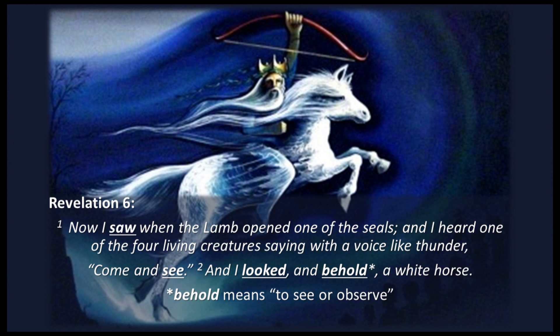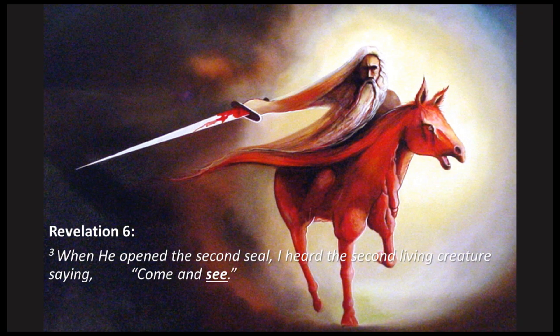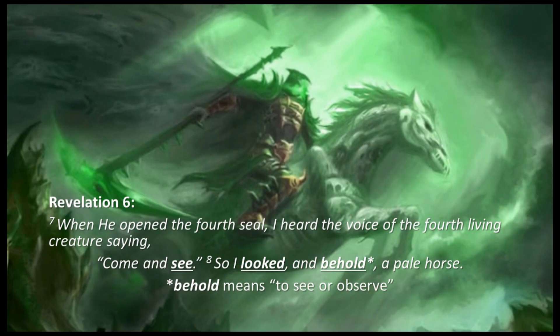Revelation 1:19 — 'Write the things which you have seen, and the things which are, and the things that will take place after this.' Revelation 6: 'Now I saw when the Lamb opened one of the seals, and I heard one of the four living creatures saying with a voice like thunder, Come and see. And I looked, and behold a white horse.' And when he opened the third seal, I heard the voice say, 'Come and see. So I looked, and behold a black horse.' When he opened the fourth seal, I heard the voice say, 'Come and see. So I looked, and behold a pale horse.'